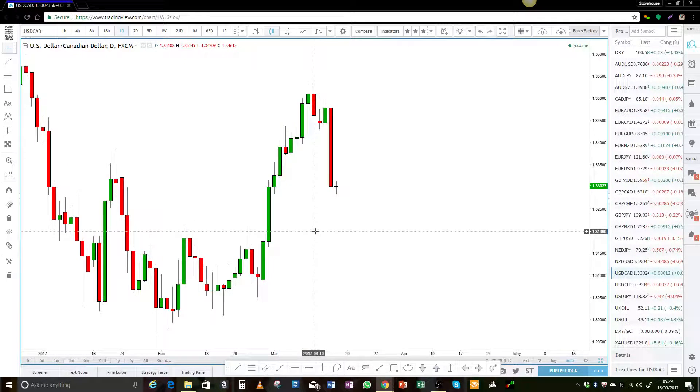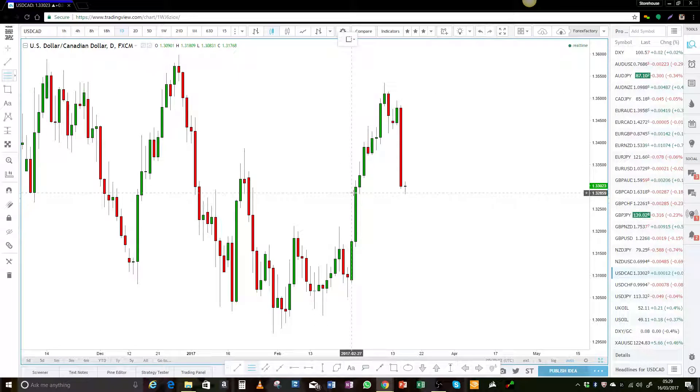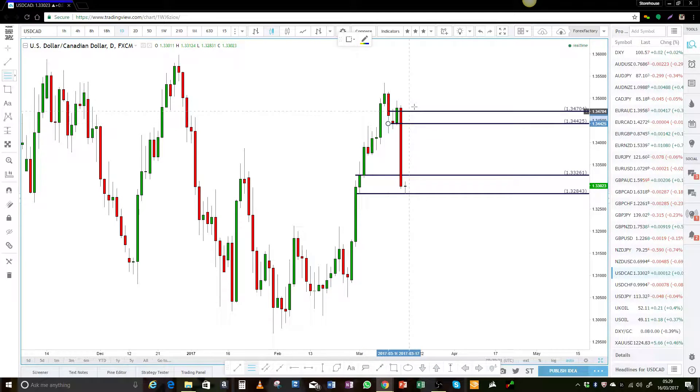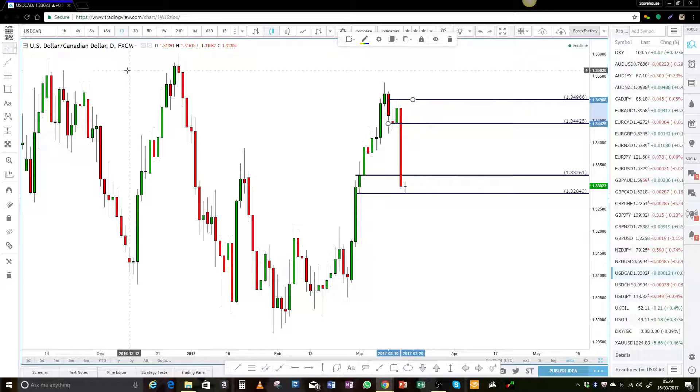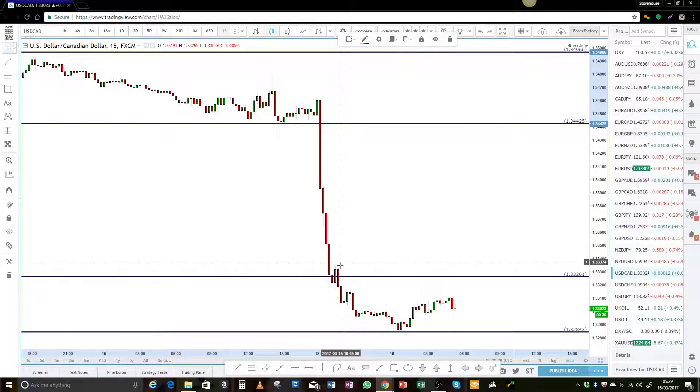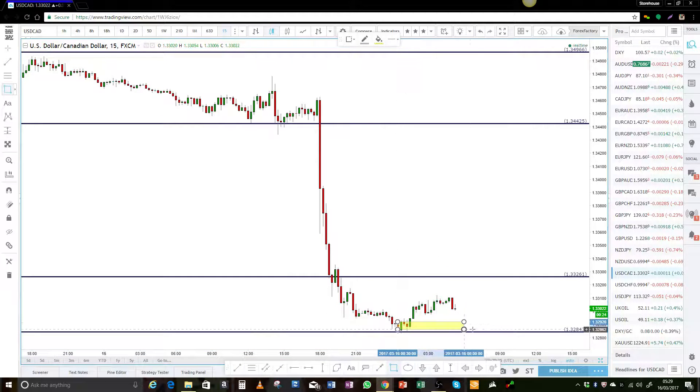And the US dollar/Canadian — again, we have prices sitting at the bottom end of this area. So again, looking for short-term opportunities. If you wanted to get long on this pair, maybe looking down in here — that's where I would look anyway. Not a suggestion for anyone to do anything, but that's where I would look for areas to maybe go long in the short term.